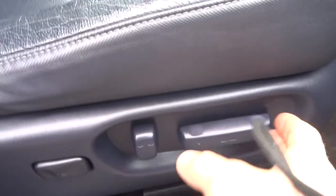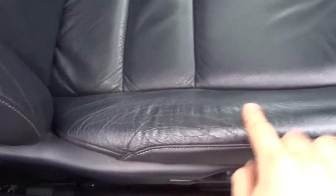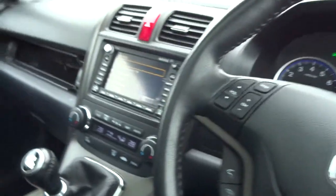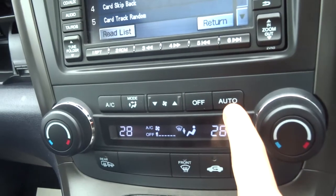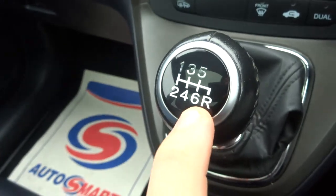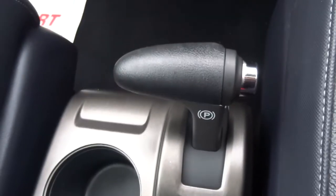The driver's seat can be moved electronically. Hardly any wear on the seats either — you tend to find they can perish, but clearly this one's been looked after. Dual zone climate control which is automatic and there's air conditioning. Six speed manual gears. Front heated seats, a couple of cupholders, and there's your handbrake.